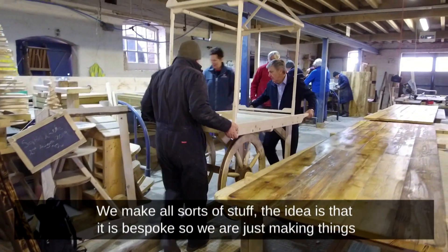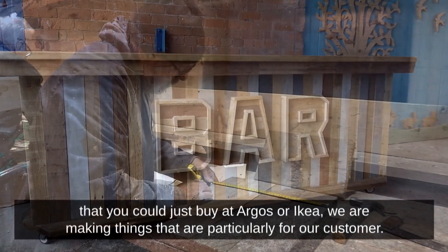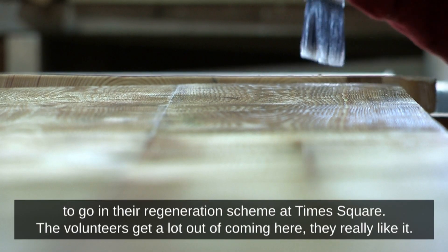We make all sorts of stuff. The idea is that it's bespoke — we're not just making things like you could buy at Argos or IKEA. We're making things particularly for the customer. At the moment we're making some tables for Warrington Town Council to go in the regeneration scheme at Times Square.